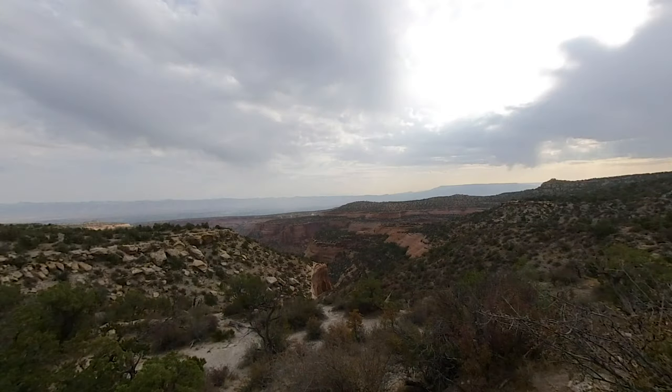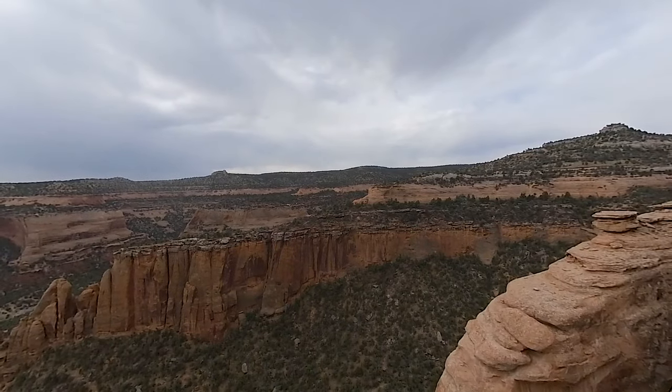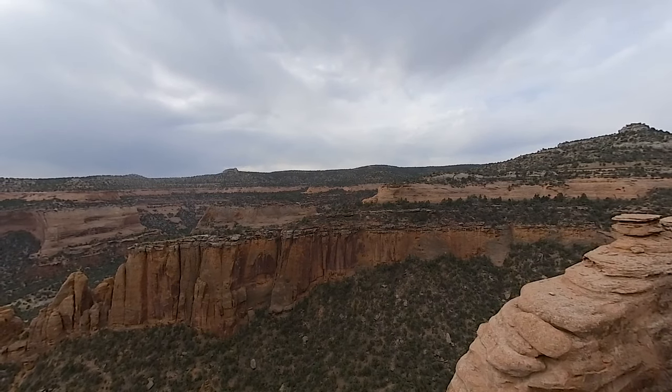Highland View Overlook is the highest viewpoint above Monument Canyon, with just a glimmer of the Colorado River in the distance. Early on, painters came to this overlook to render the cliffs and canyons on canvas, and so it has been named Artist Point.